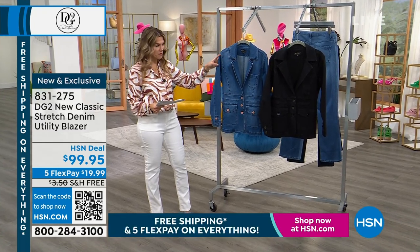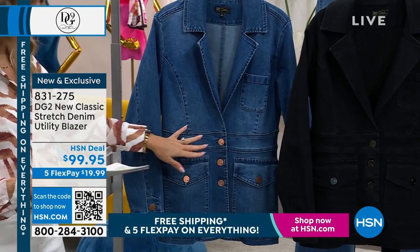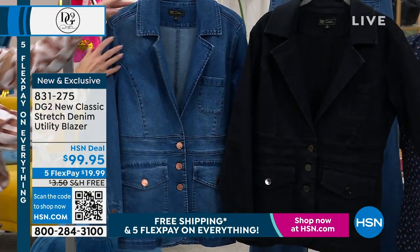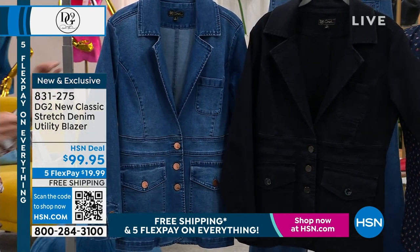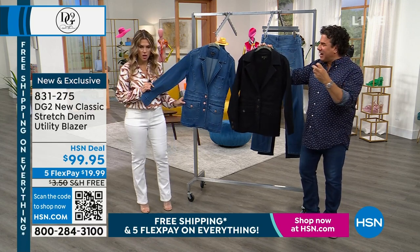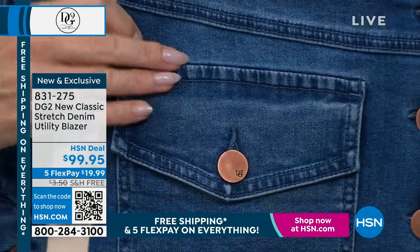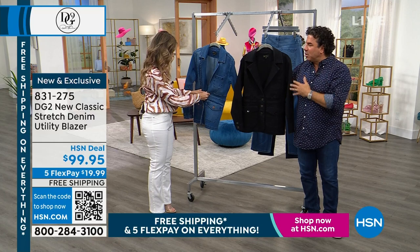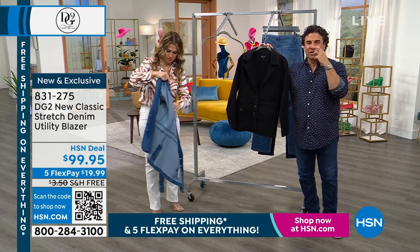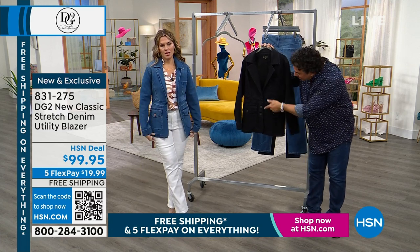It's a utility blazer in new Classic Stretch denim — an investment piece you're going to wear all the time. Available in black and midtone. Extra small through 3X. I am dying over the details and silhouette. This is something we don't do very often unless it's our signature collection. Normally the more seams, pockets, and details you add to a blazer, the price goes up — our designers told me if we'd tried to do this a few years ago it would have cost $150-$160 on air.